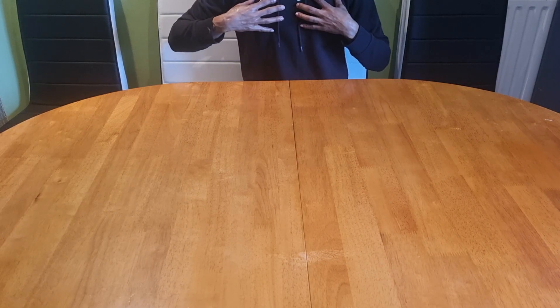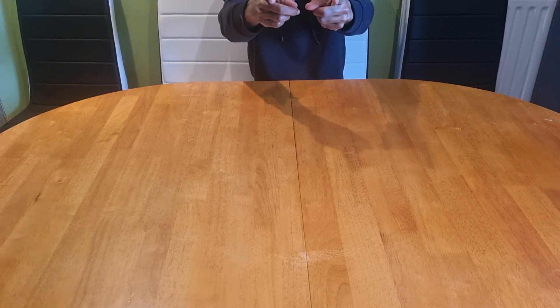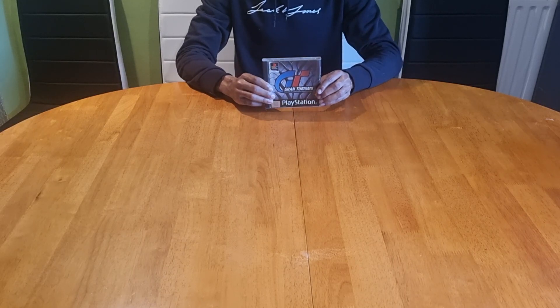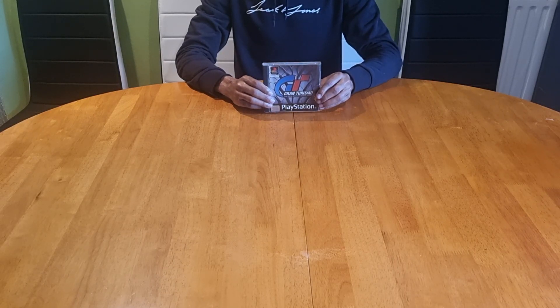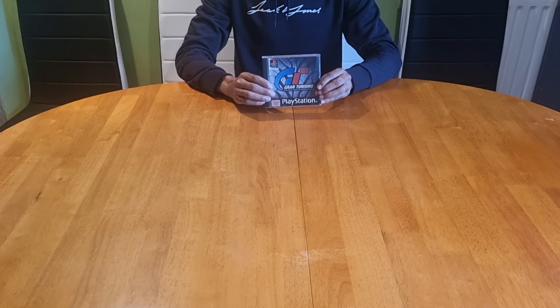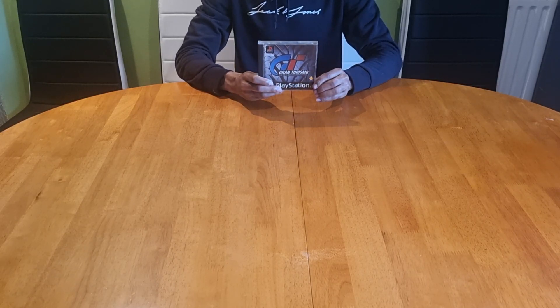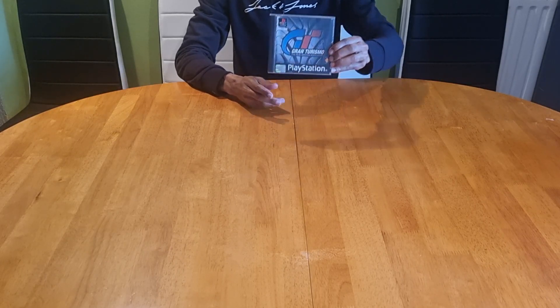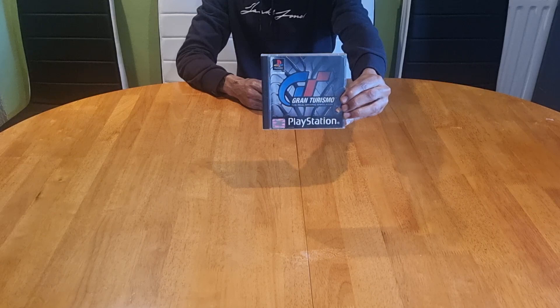True gamer here and I'm back with another episode. This is the first ever Gran Turismo and it arrived on the PS1. It comes with these super fragile jewel cases which will crack — all you have to do is breathe on it and it will crack with ease. This is what the front cover art looks like.